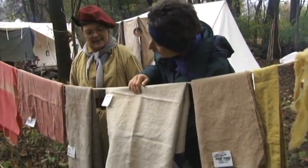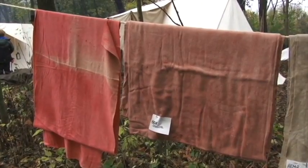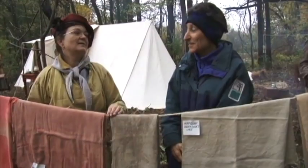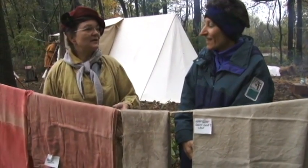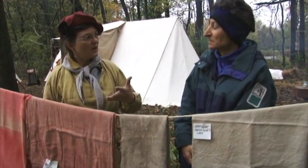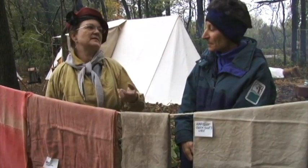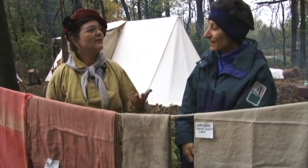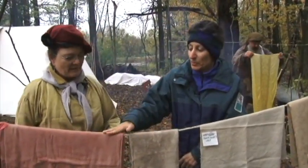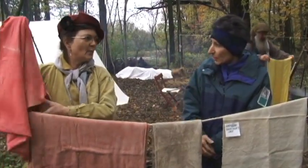This is Queen Anne's lace — the flower and the plant. And these two cloths were done in cochineal. Cochineal is a bug — an insect carapace — that grows on cacti in what is now New Mexico and Arizona. They would have collected those down there, moved them to the Mississippi, taken them up the Mississippi, and traded them here for things we had here. It was a commodity trade, not a money trade. It was a very popular color because getting red from plant materials here was harder to achieve.